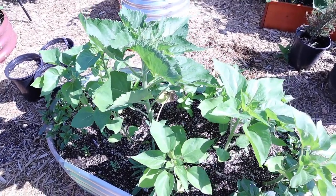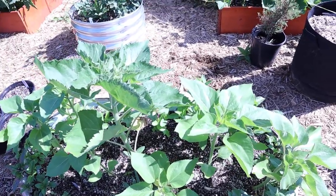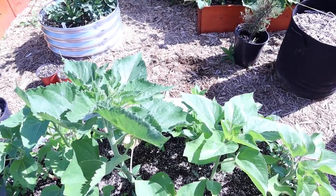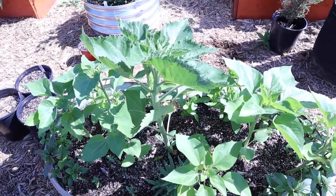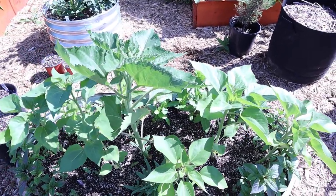The sunflowers are doing very well. Those are the taller ones here in the middle, and they move with the sun. It's morning time, so the sun is still in the east section and they're pointing that way. Then in the evening, when the sun's in the west, they point to the west. It's kind of cool.